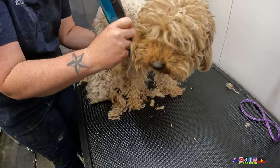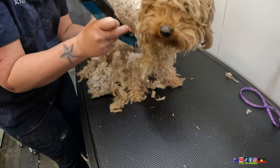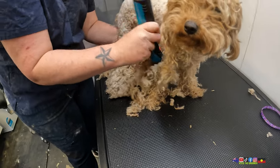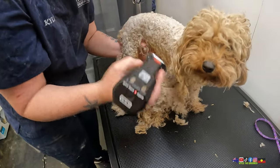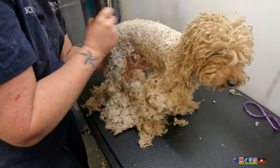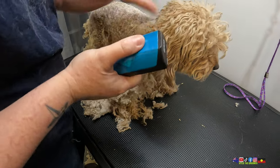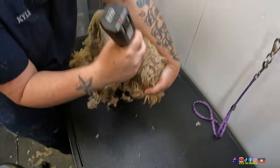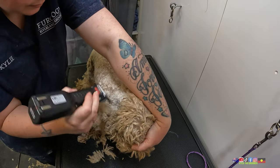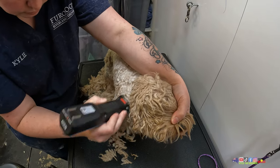I wonder what they think. I do think that they generally just get used to being groomed. She's been groomed before, I'm sure. She's not young — her body and everything feels like a bit of an older girl's body. I wonder what the story is then, because somebody would have groomed her.